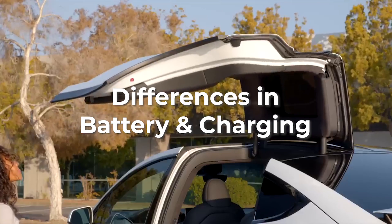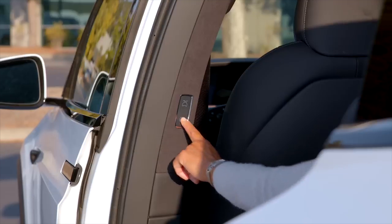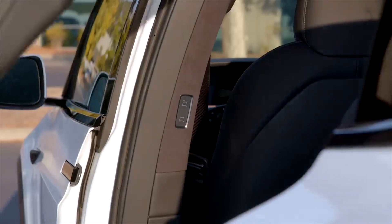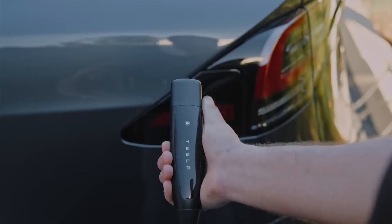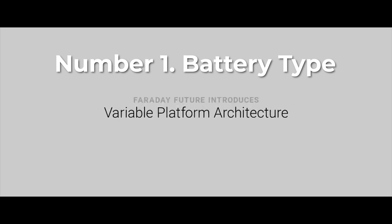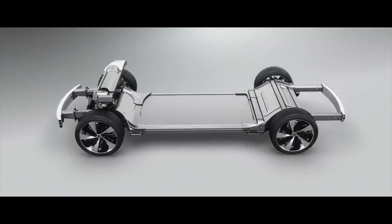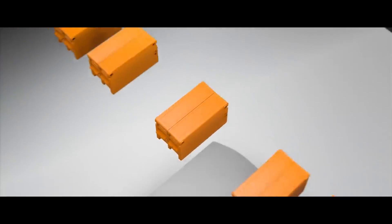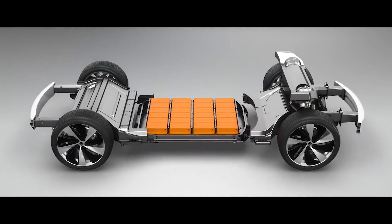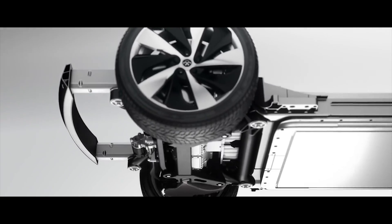Let us start with differences in battery and charging of Faraday Future and Tesla Model X Plaid. Batteries in electric vehicles are the most important component. Battery Type: Although both vehicles have lithium-ion battery types, the Faraday Future FF91 comes with a high-energy density 130 kWh Li-Ion battery pack, while Tesla Model X Plaid comes with a 100 kWh Li-Ion battery pack. Both utilize floor-mounted architecture and submerged liquid battery cooling technology. FF91 is far ahead in battery rating compared to Model X Plaid.